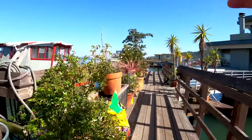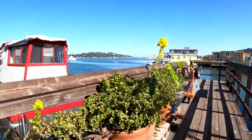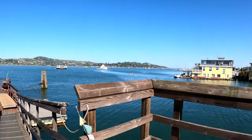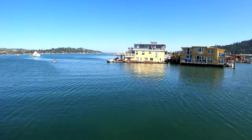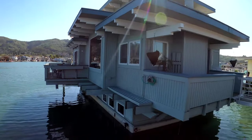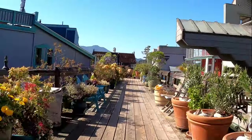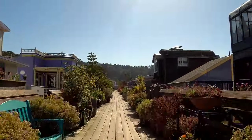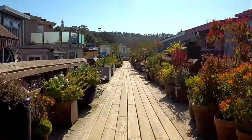That's the closest thing I can come to where we used to live — the one just like that. More kayakers. It's pretty amazing, the houseboat community here.